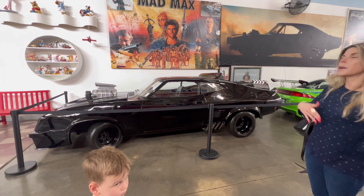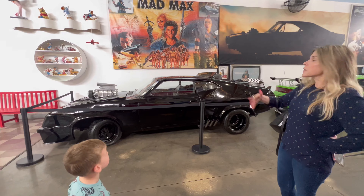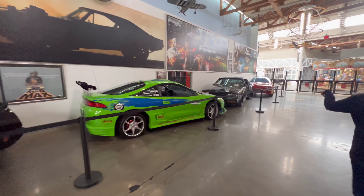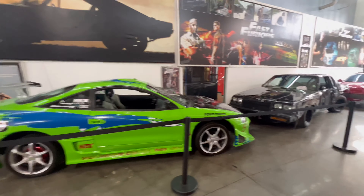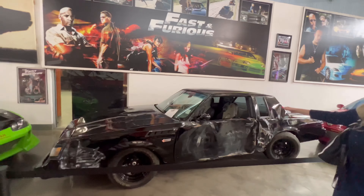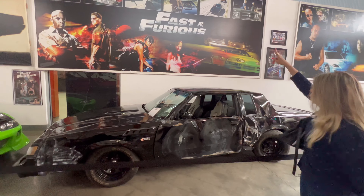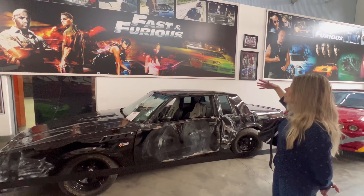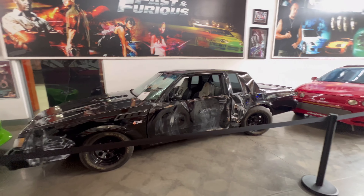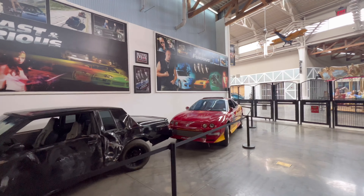Oh my gosh. Now these are Fast and Furious vehicles. You feel so big. Oh my goodness — Paul Walker. Fast and Furious 4. It's a stunt vehicle — the actual steering wheel is in the back. And when it looks like in the movie the car's going in reverse, it's actually going forward because the chassis flips and this is the front of the car. That's the stunt vehicle. There's Vin Diesel.